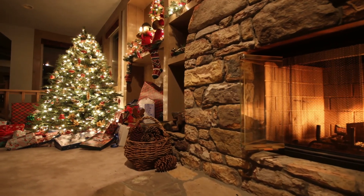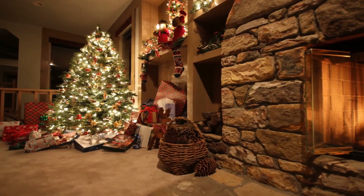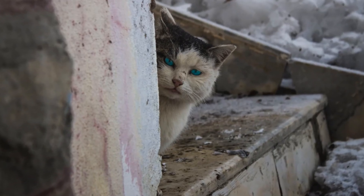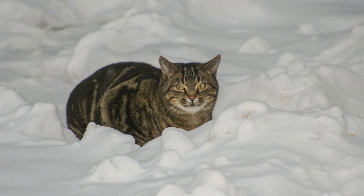Winter is coming. Santa brings us gifts and everybody is happy. But what about the poor little animals out there? Can they survive the cold winter? There are some things that you can do to make their lives easier. In this video, you will learn how to keep outdoor cats warm in winter. Let's begin.